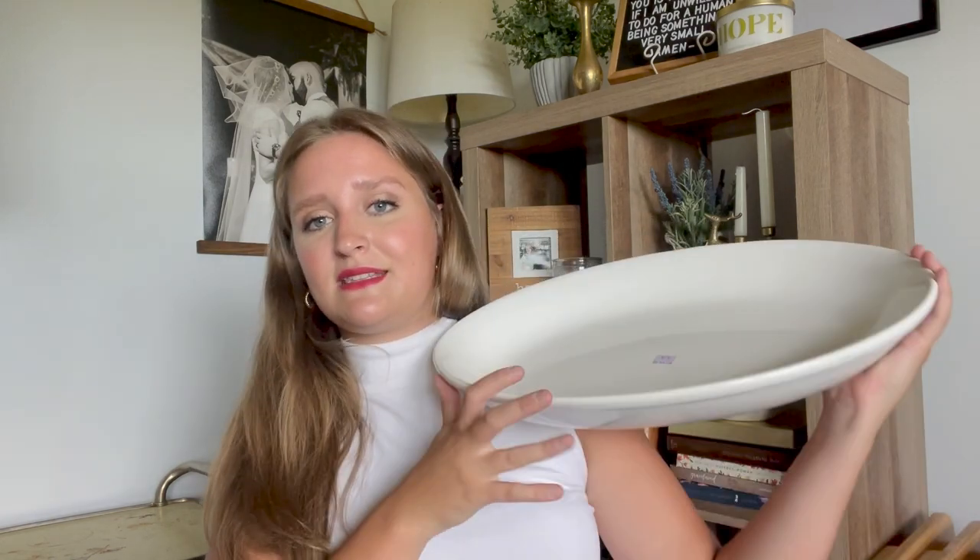I also found this at the other store — this was not 50% off, it was $3.75. It's got some chips on the side, it says it's from the seller, but I really liked it. It's huge, nice and basic. I think this will be really nice for serving meals when we have company — I don't really have any platters, especially not any that are deep like this. It'll be nice for making a meal a little bit more fancy.